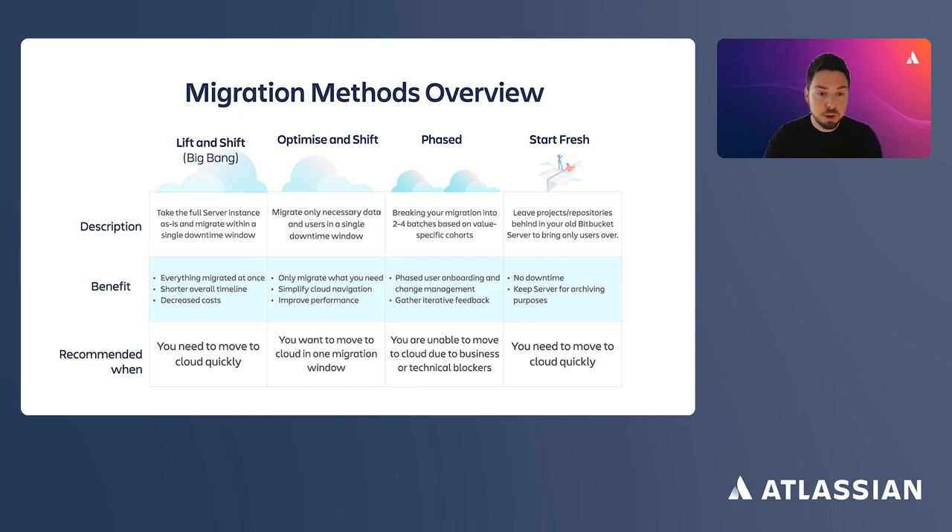With the phased approach, you take your Bitbucket Server or Data Center instance and break it up into more than one migration batch. Batches are usually based on cohorts — separate instances, less active projects first and more active projects later, or team A goes first and then team B follows. Each batch will have its own downtime. The pros are phased onboarding of users, reduced downtime, and the opportunity to get feedback from already-migrated users and adjust the migration experience for the next batch.